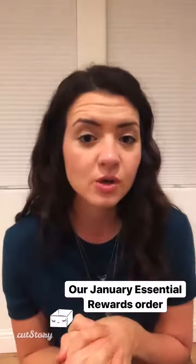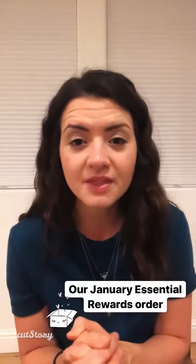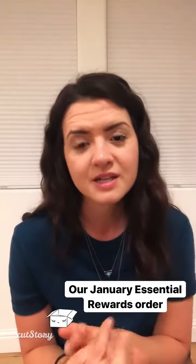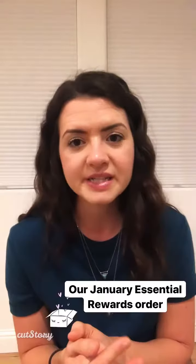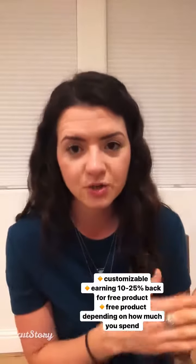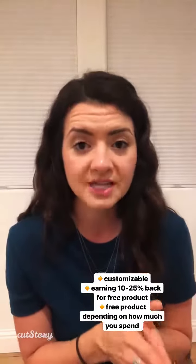I'm going to show you guys our essential rewards order. So what is an essential rewards order? It's our monthly auto ship customizable wellness box. So basically what that means is, if you have gotten a starter kit, if you have a wholesale membership which is included in your starter kit, you're getting 24% off everything.